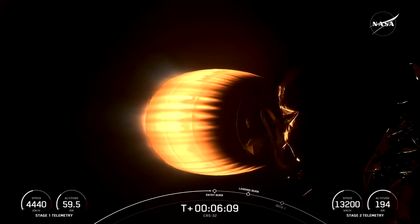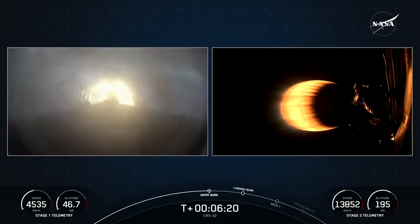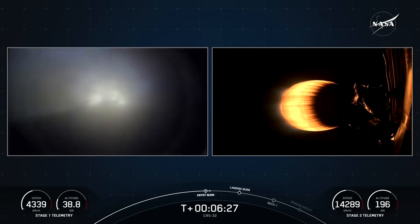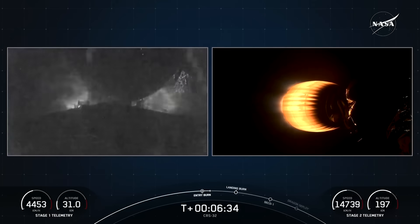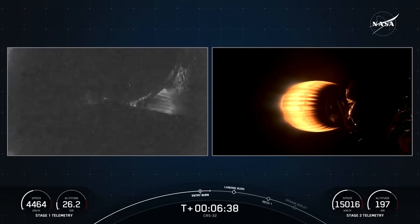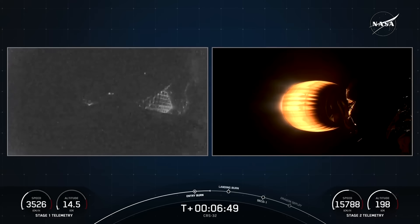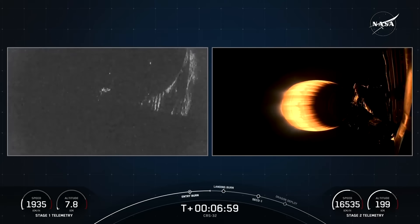Just a few seconds away from the start of the first stage entry burn. Stage one entry burn startup. There is that start of the first stage entry burn. Stage one entry burn shutdown. Stage one FTS has saved. There is the shutdown of the entry burn, and the call-out that the flight termination system has saved. This first stage has now performed its entry burn for the third time. Falcon 9 is the world's first orbital-class reusable rocket, and reusability allows SpaceX to refly the most expensive parts of the rocket, which drives down the cost of access to space.